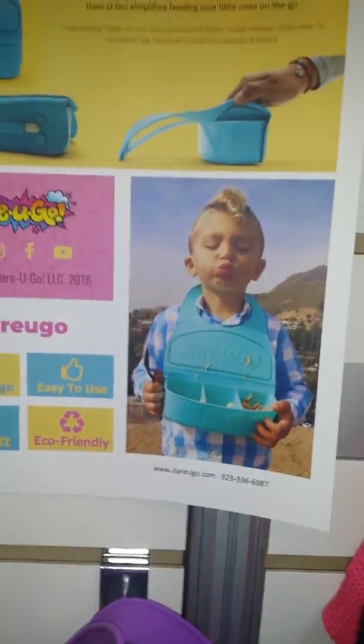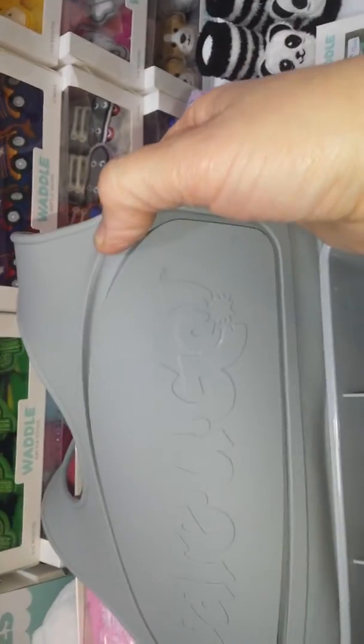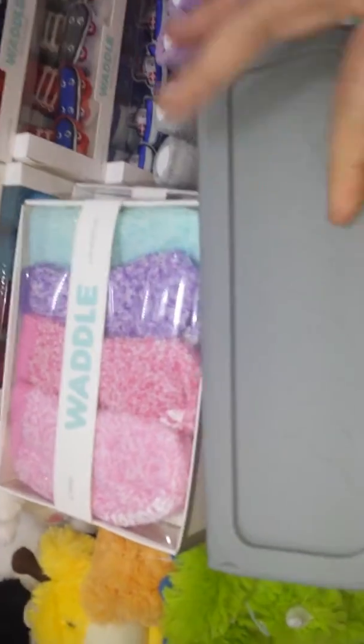Here we have the product information and as you can see the boy's got it around his neck. It's essentially a tray attached to a bib, and the really neat thing about this is that you can pre-plan by putting the food in ahead of time. It closes — this is the lid of it — so it shuts tight, and then on the other side you have the utensil right there.